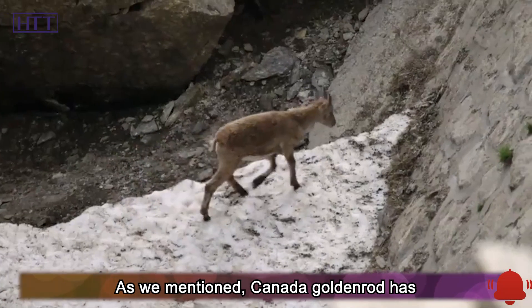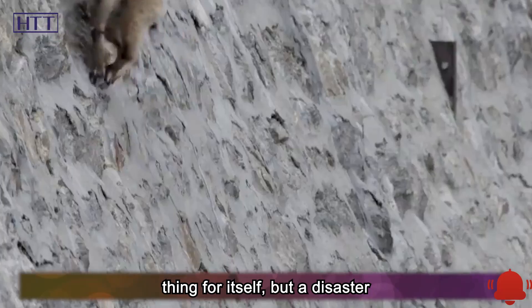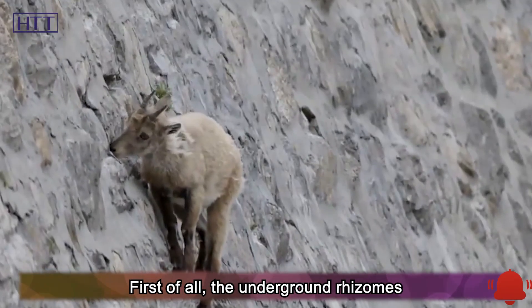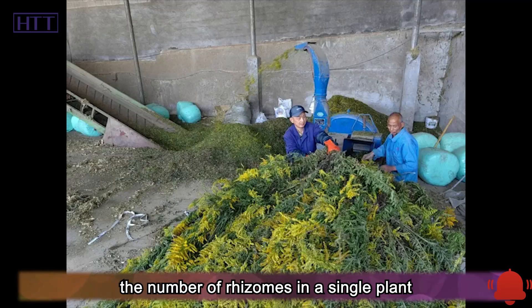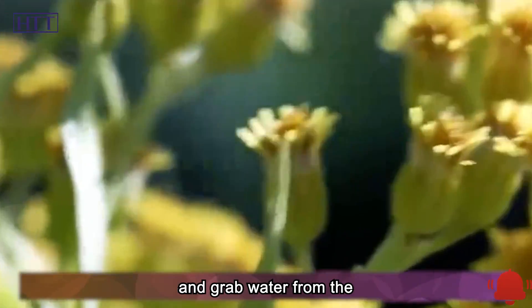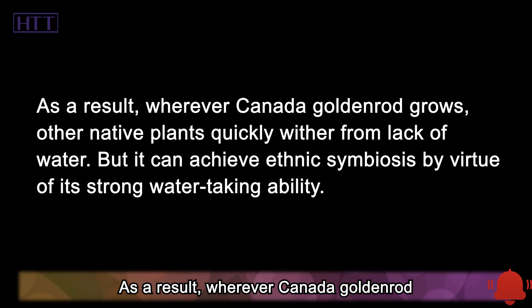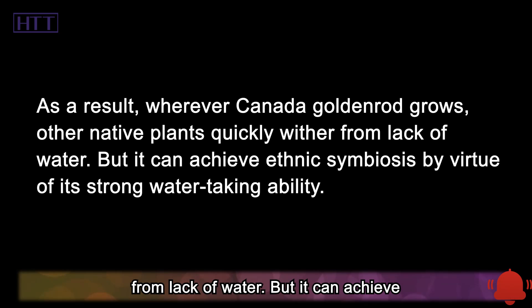Canada goldenrod has a strong life force, which may be good for itself but a disaster for other plants. The underground rhizomes of a goldenrod are very developed, and the number of rhizomes in a single plant can reach up to 15, giving it a strong ability to absorb water and grab water from the roots of other plants. Wherever Canada goldenrod grows, other native plants quickly wither from lack of water.